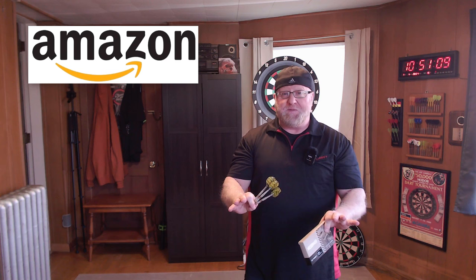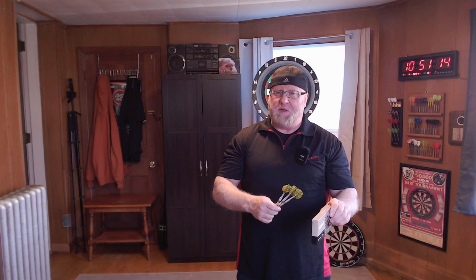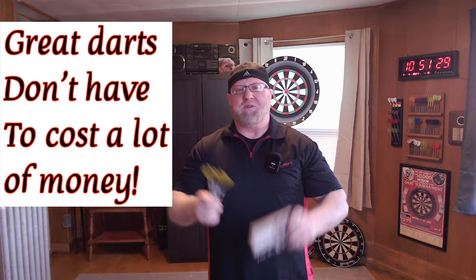I've got an incredible video planned for you today on a set of Target darts that you can only find exclusively on Amazon. Target sells quite a few darts — a lot of pro player darts as well as some other generic darts only found on Amazon. The best part is for the last couple of weeks they've been discounted heavily, which fits the main theme of this channel: great darts don't have to cost a lot of money.